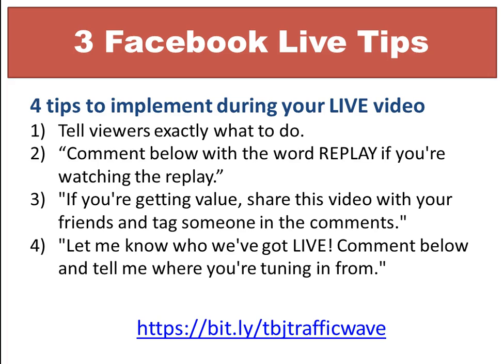The third tip is: if you're getting value, share this video with your friends and tag someone in the comments. This will definitely help you get more people, more involvement, and more shares — especially if you're sharing valuable information.